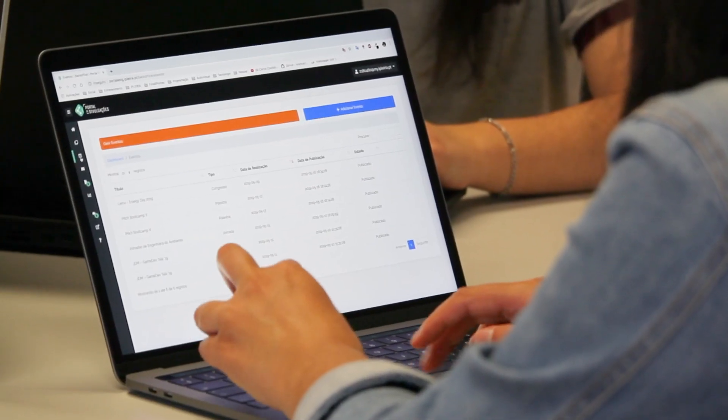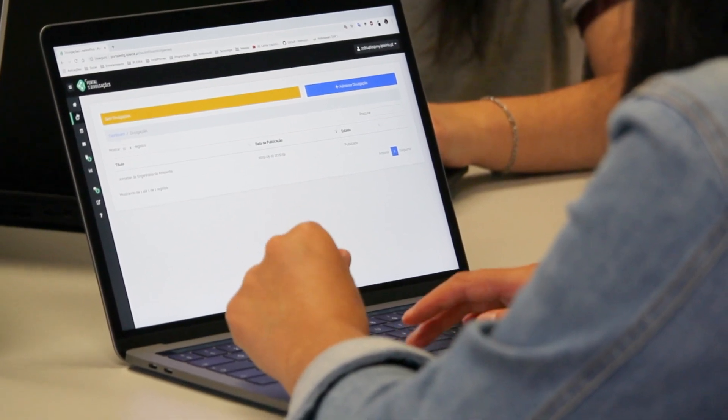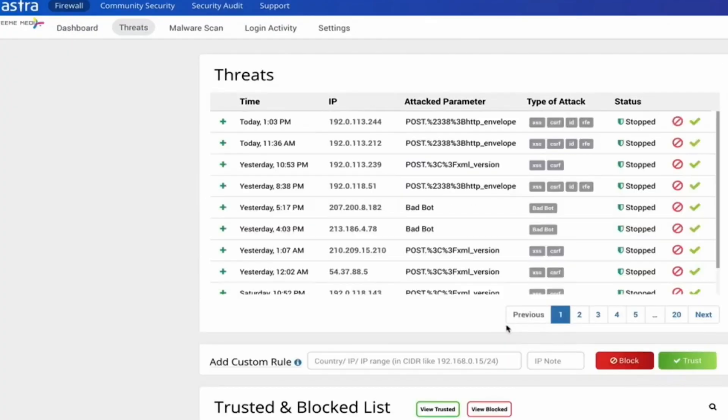With accurate risk scoring and guidelines, the software helps prioritize security issues, allocates vulnerabilities to team members, and maximizes the return on investment.